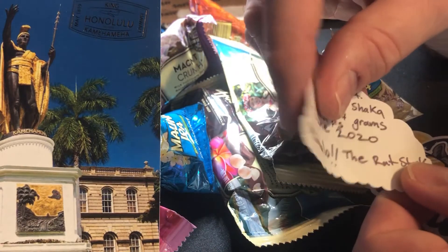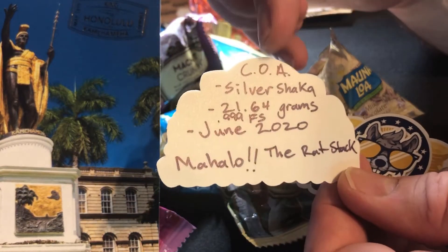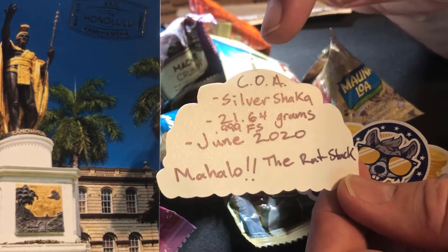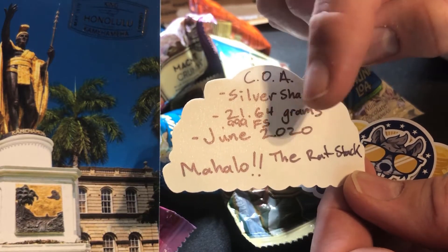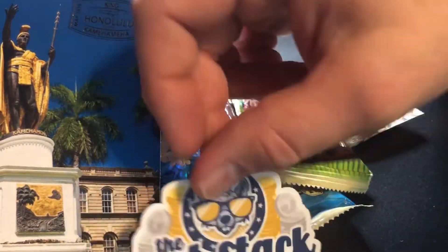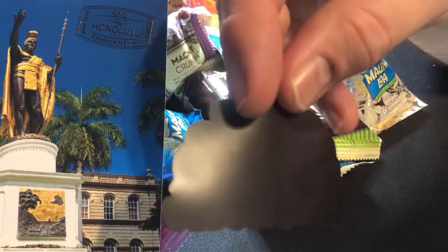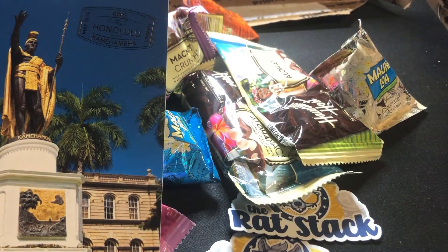I saw the pieces — there was the ice cream cone, which I think Yankee Stacking has the first of. And the silver shaka says it all. It's 21.64 grams of triple nine fine, poured in June of 2020. It says 'Mahalo, The Rat Stack' — and that's my COA and sticker. I love it. That's so cool. And then I got a fridge or safe magnet with the Rat Stack on there. I'm digging that as well.